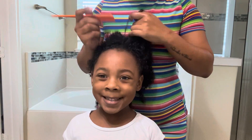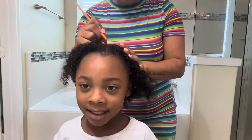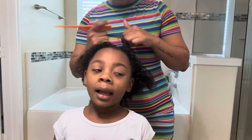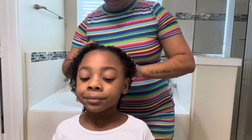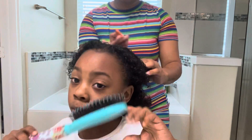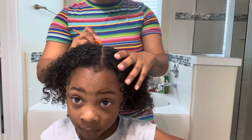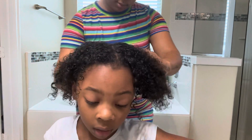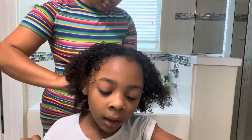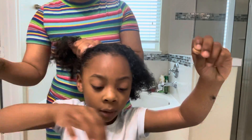I'm just going to be giving Nala two ponytails for right now until later on, because when I comb Nala's hair she plays so much and she's always actively in her hair, so it really does not last. Even when Nala gets braids. So I'm just going to do a quick little hairstyle just to get some moisture in baby girl's hair.